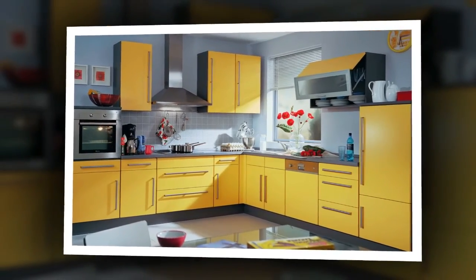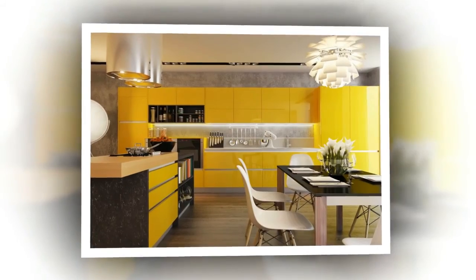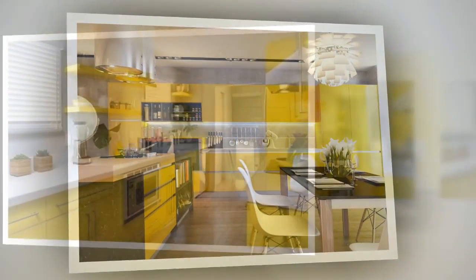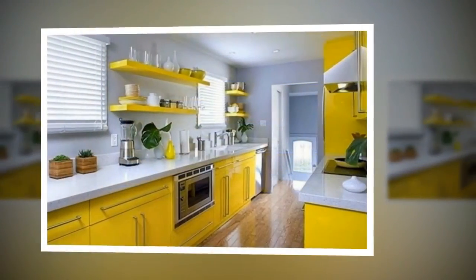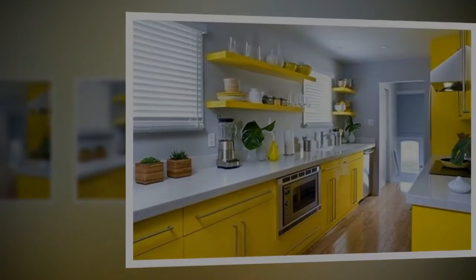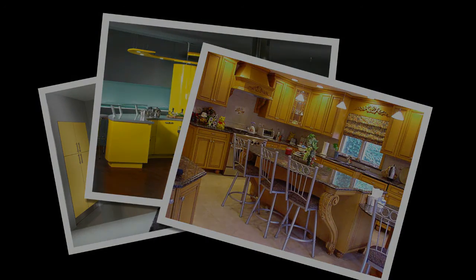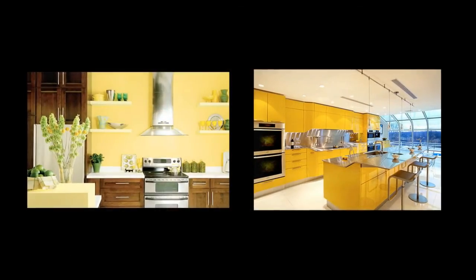Modern kitchen cabinet and wall paint colors help to create bright, warm, inviting and unique modern kitchen designs. Contemporary plastic or traditionally wooden, modern kitchen cabinets can be almost any color. Yellow and green colors, calmed down with white decorating ideas and light trick-wise blue color, are excellent choices for welcoming and cheerful kitchen interiors.